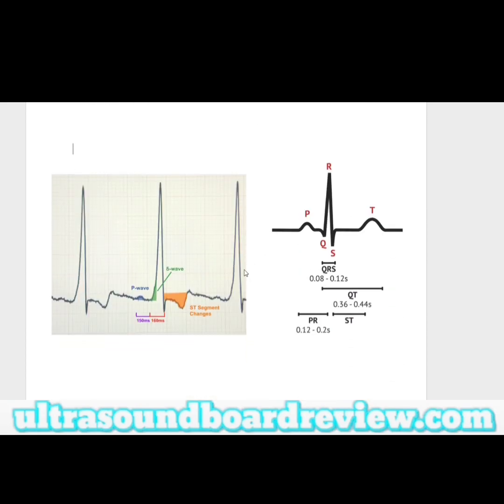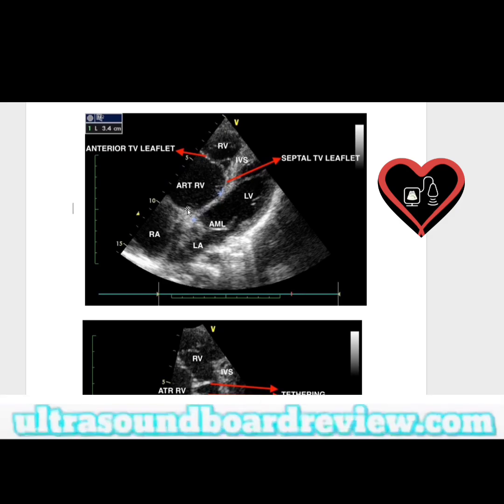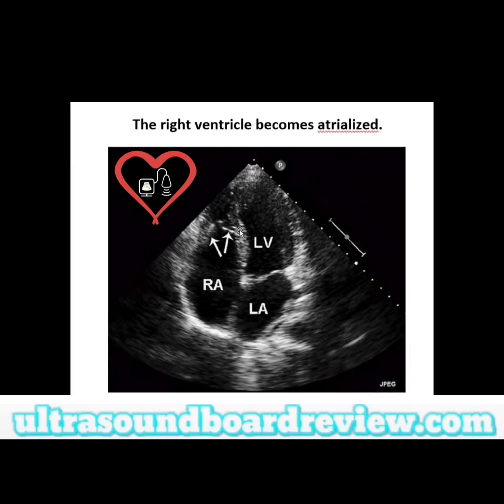In this image you can see the tricuspid leaflets are displaced down into the apex of the right ventricle, and the whole thing is atrialized. If they show an image with arrows pointing up at the apex, this could be one of two things — either the moderator band or the tricuspid leaflets. Normally your tricuspid valve should be higher up, but now it's displaced into the right ventricle, which is why the right ventricle has become atrialized.